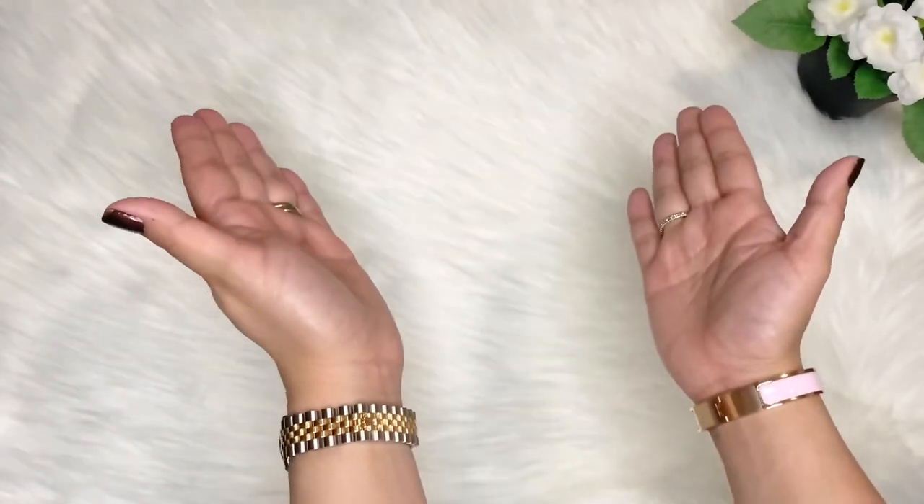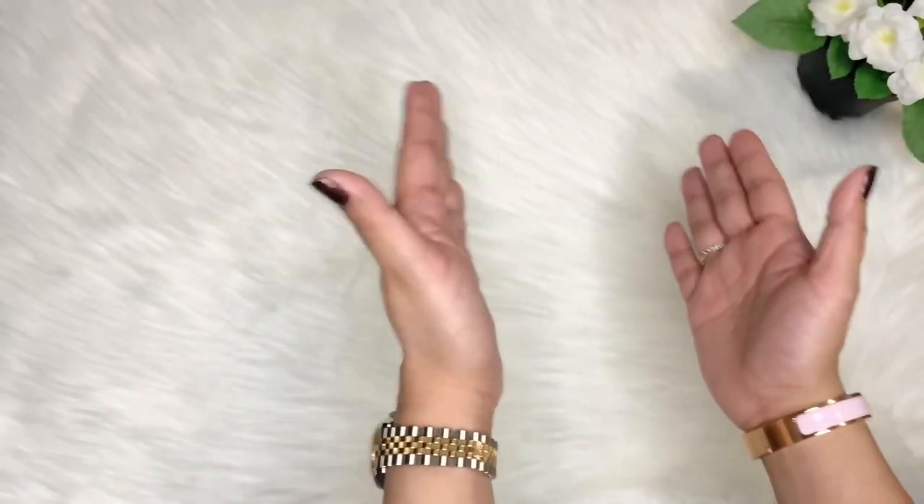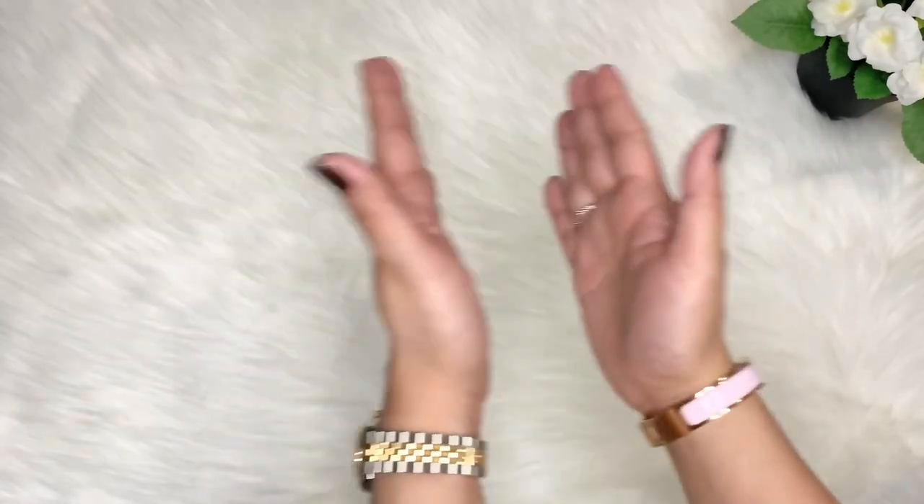Hello everyone, welcome back to my channel. In today's video I will be sharing with you a comparison between the Hermès compact silken wallet and the Louis Vuitton CP coin purse wallet.